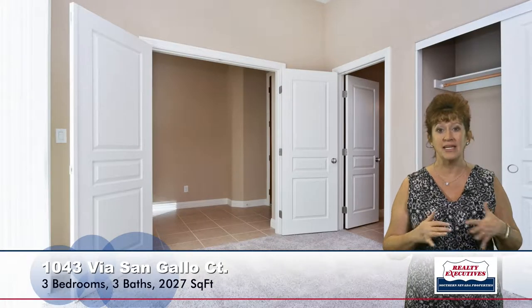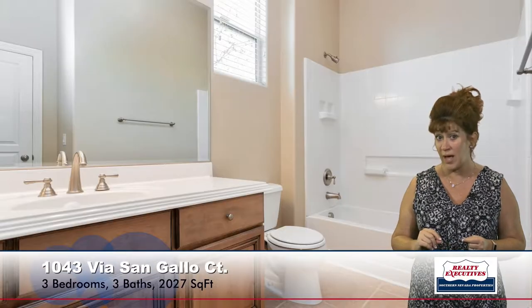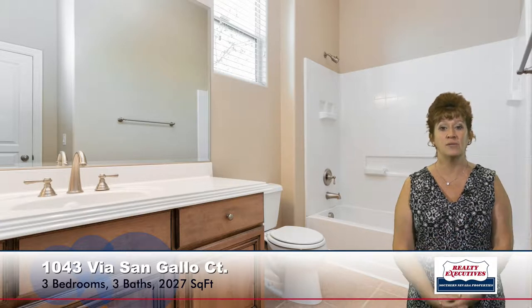Here I'm standing in the entry foyer. From here you can see that this home has just been painted fresh two-tone interior paint. It has new carpet, and to my left you can see there's a double door entry to one of the bedrooms, which has a ceiling fan and a door to the patio. It is a nice-sized room. It actually has its own private bathroom as well, and the bathroom has a tub-shower combination and tile flooring — a nice en-suite bedroom.